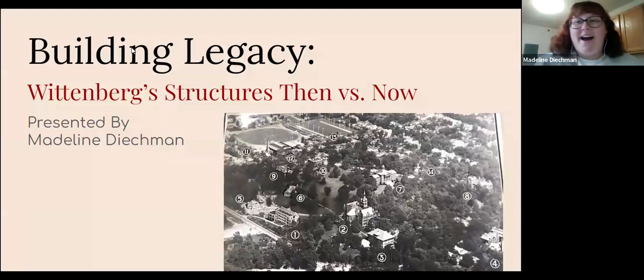Hi everybody. I'm Madeline, and I'm also a history major, so this really is right up my alley. I'm also not from this area, so I love learning anything I can about the Springfield area and about Wittenberg's campus, because I come from all the way up in Michigan.